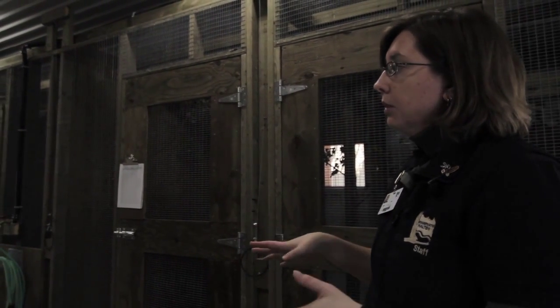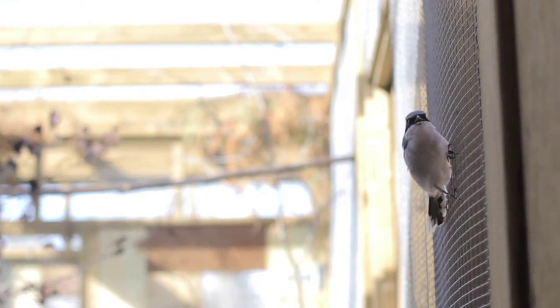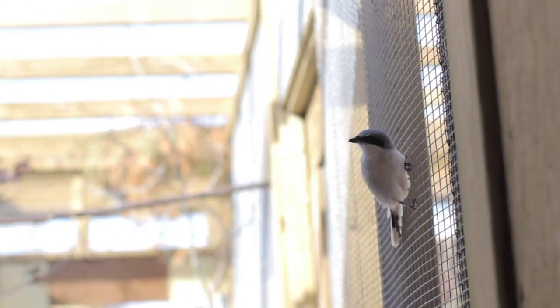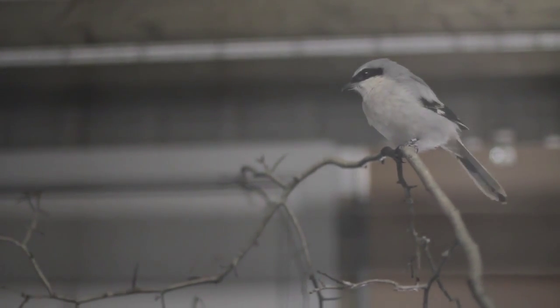Each one of these pens houses a single loggerhead shrike. They have an indoor portion and an outdoor portion so that they're protected in the winter. In the winter this area will stay above freezing so that the birds are comfortable, but in the summer they're allowed indoors and outdoors at their discretion. You can see, if you look through the pens, that each pen has a door that can shut from the indoors or the outdoors and the bird can fly freely in and out.